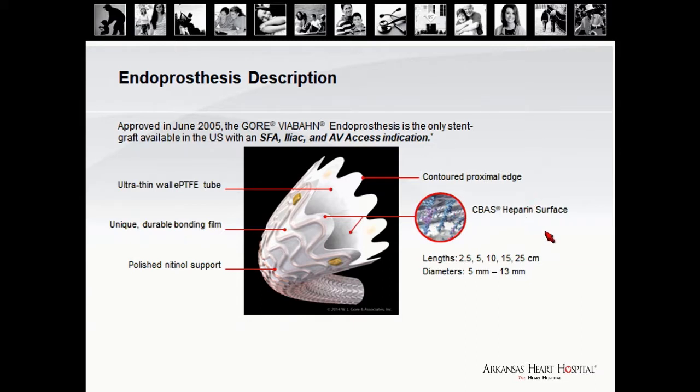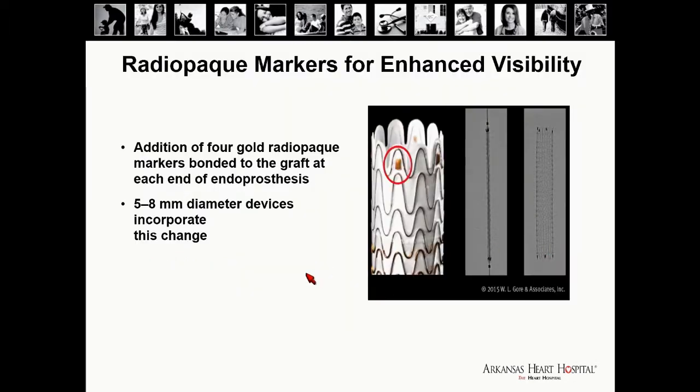It comes in several lengths: 2.5, 5, 10, 15, and their newest length of 25 centimeters. It comes in diameters from 5 to 13 millimeters. They recently also added four gold radio-opaque markers onto the graft to allow for better visibility and placement. This is found on the smaller devices most commonly used in the SFA and popliteal.